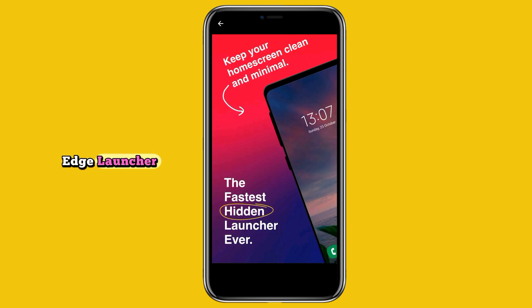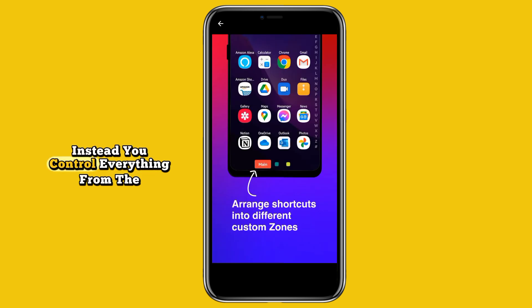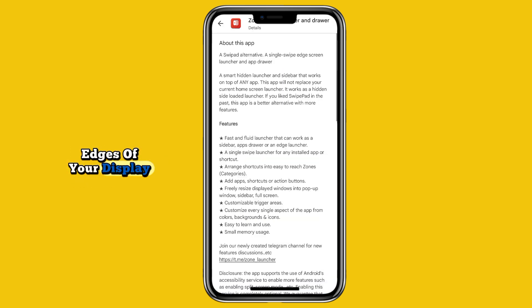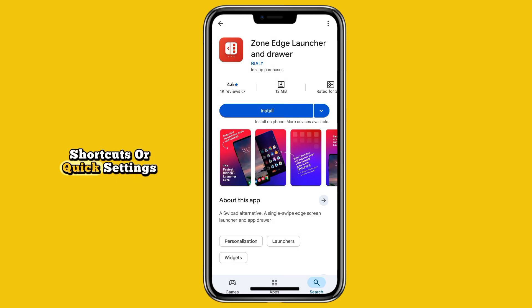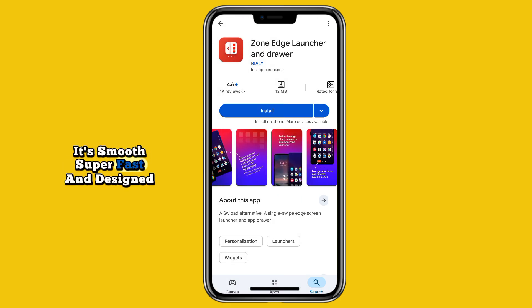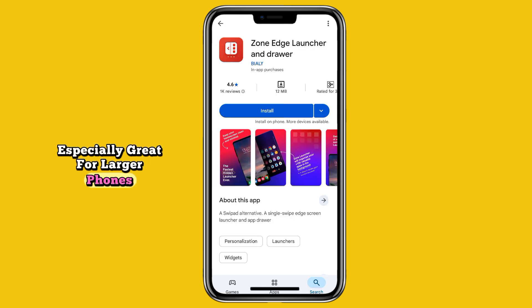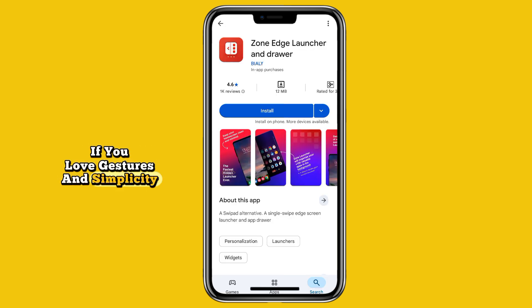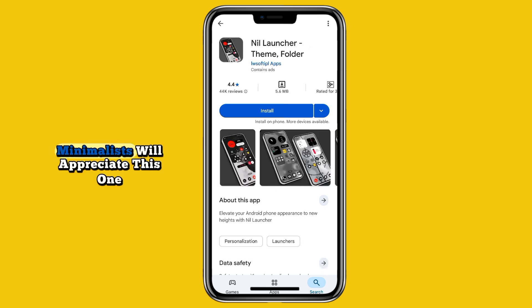At number eight we have Zone Edge Launcher. This launcher does things very differently — there's no traditional home screen here. Instead, you control everything from the edges of your display. Just swipe from any side to open apps, shortcuts, or quick settings. It's smooth, super fast, and designed for one-handed use, especially great for larger phones. If you love gestures and simplicity, Zone Edge Launcher is worth a try.